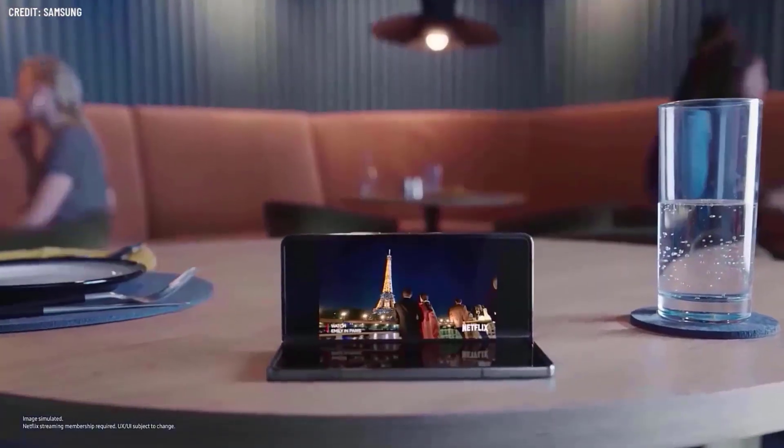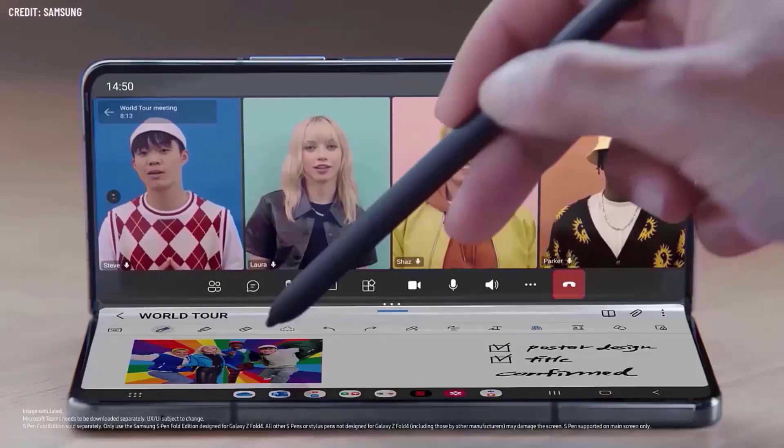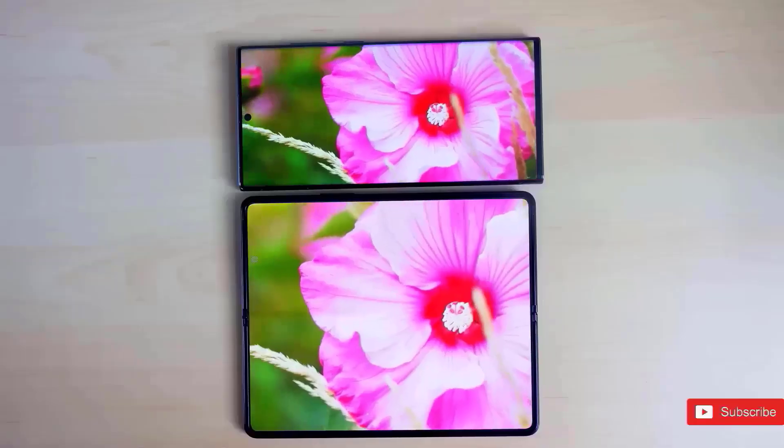Given the high price of the Galaxy Z Fold Special Edition, it seems doubtful that Samsung will choose a simpler technique.